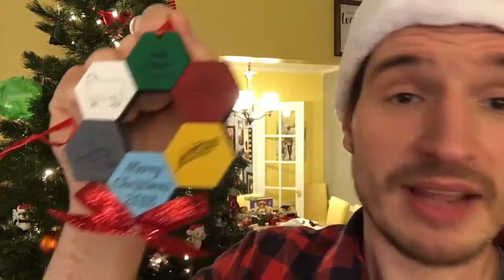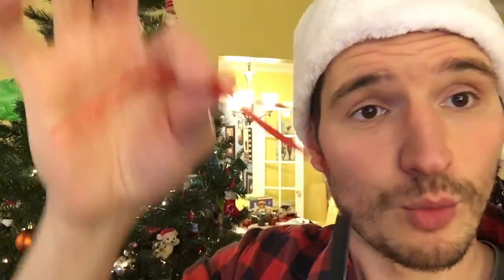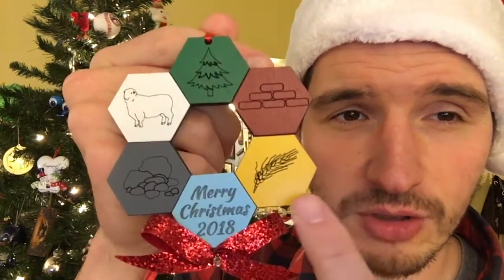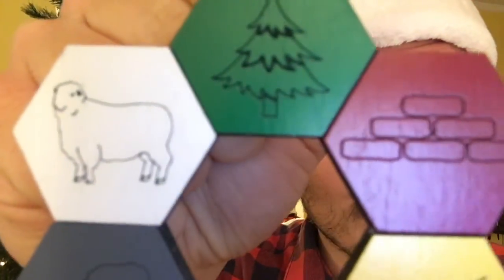Anyway, this ornament is made out of wood. It's got a fun little bow, of course the red ribbon, Merry Christmas 2018, and it has all of the resources of Catan. My favorite being the most neglected of all the resources — the sheep.